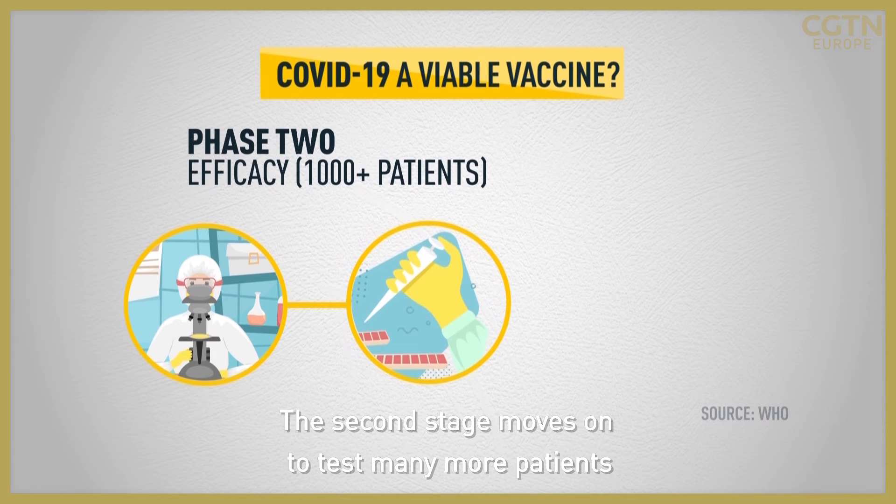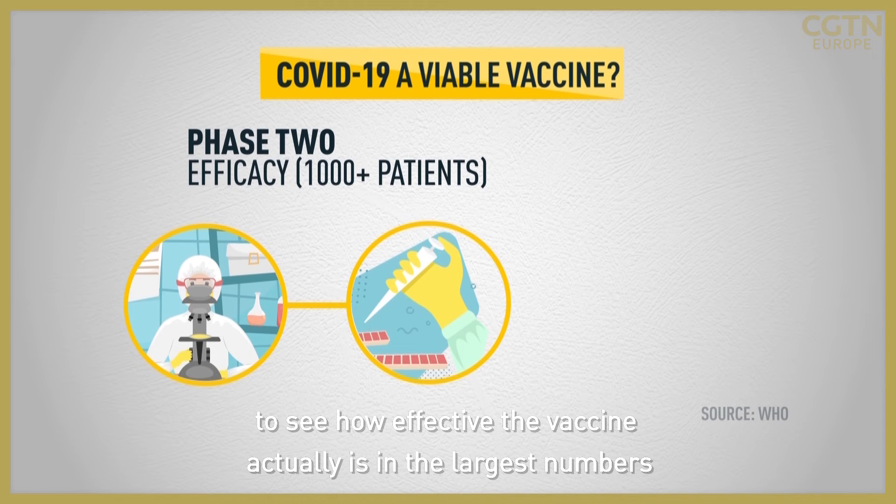The second stage moves on to test many more patients to see how effective the vaccine actually is in the largest numbers.